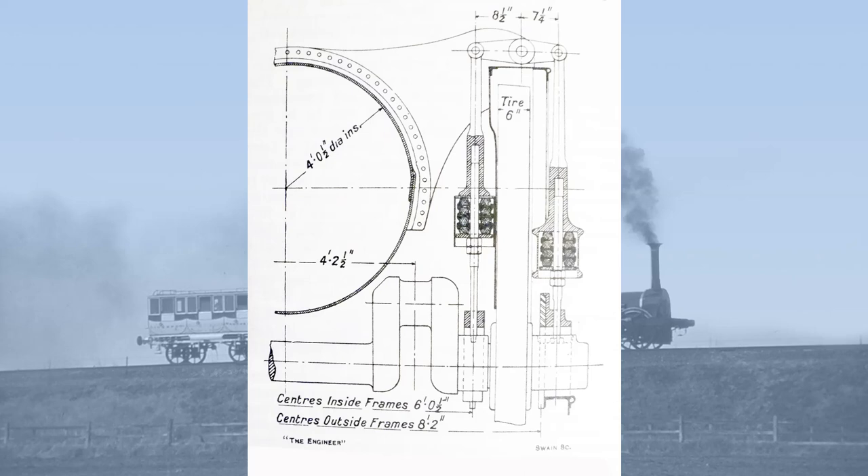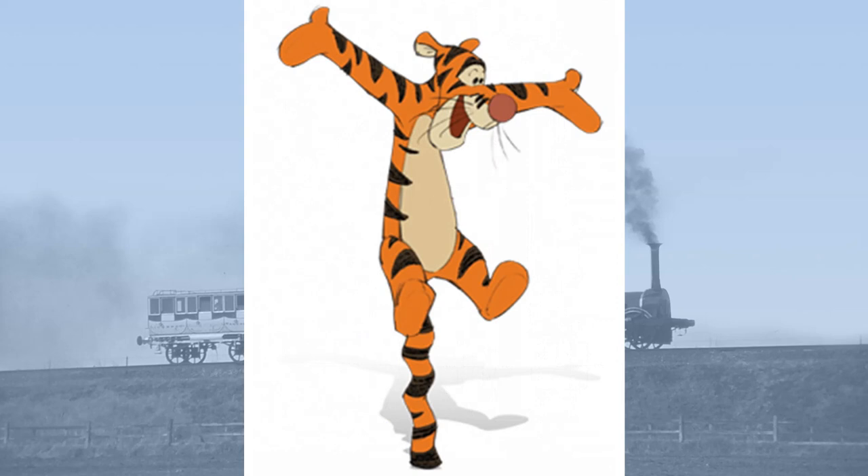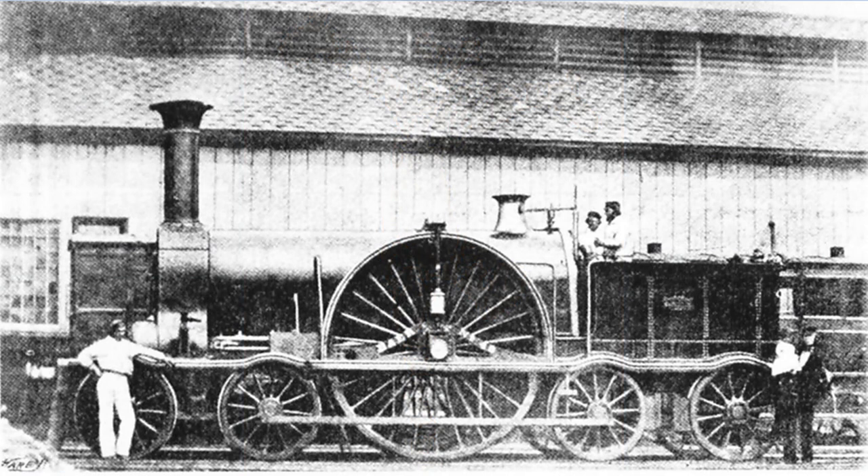A bit like Tigger, whose tops are made out of rubber and bottoms are made out of springs. In order to help the locomotives take curves, the driving wheels were blind — in other words they were flangeless. The locomotive had brakes, but these only operated on the wheels of the two bogies.